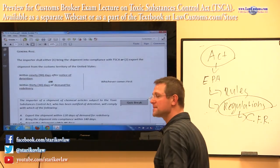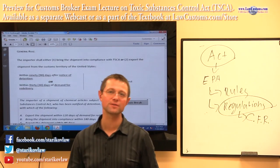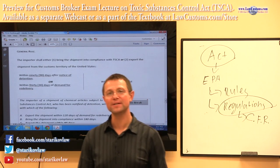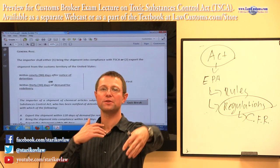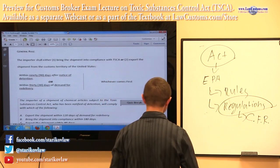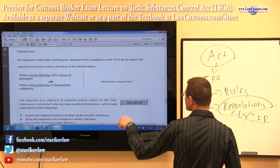If the shipment is detained, you have 90 days — three months. If you have a demand for delivery, such as the shipment has been released and the demand has been made, you have 30 days to make it good — whichever comes first.